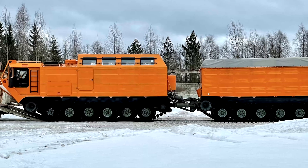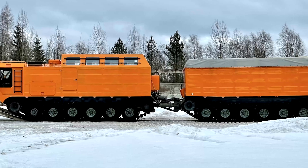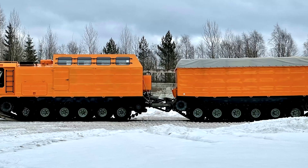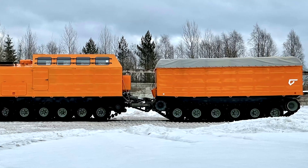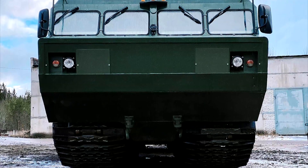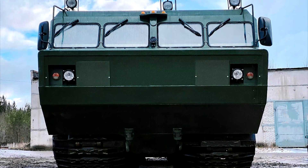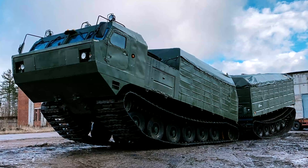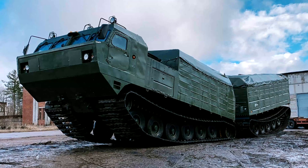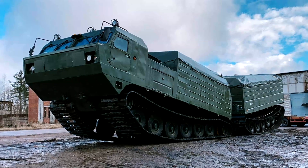Thus, the second part of the all-terrain vehicle is not just a trailer, but a very maneuverable and controllable extension of the vehicle itself, connected using a hydraulic hitch. All this, along with the strong bevel of the front part of the chassis, can significantly increase the cross-country ability of the all-terrain vehicle, especially when overcoming difficult obstacles, including deep ditches and vertical walls.